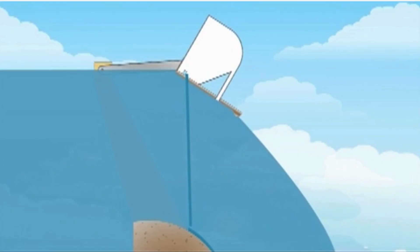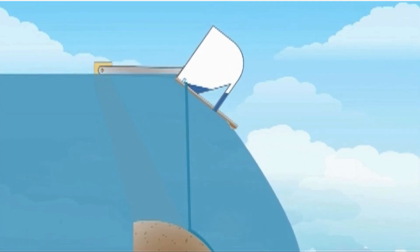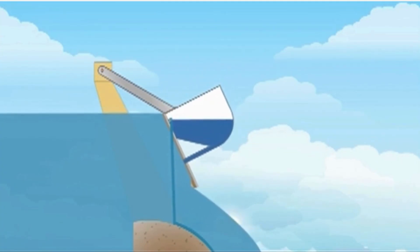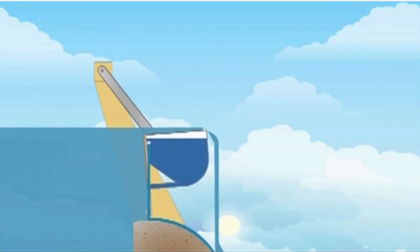The gates open sequentially, not simultaneously. Each gate responds to a 50–100 mm rise in level, allowing controlled release of initial floods and preventing unnecessary full gate operation during minor floods. When the water level recedes, the gates rotate downward and inward, closing gradually, and fully shut once the reservoir returns to full reservoir level, ensuring reliable storage.